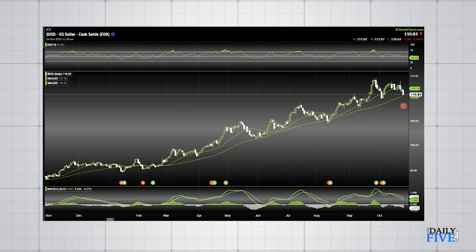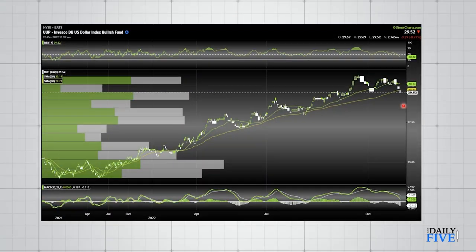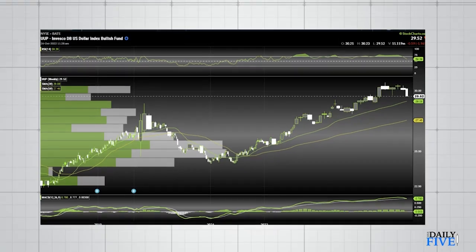I used the US dollar index bullish fund so we could see these shelf volume levels to see where the big guys are laying their footprints. I follow the dark pools, so I follow the volume — I look to see where they are putting their money in, where they are taking it out. We see pretty strong support back here, which is roughly October of last year.